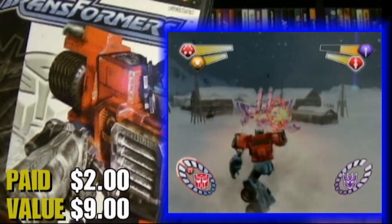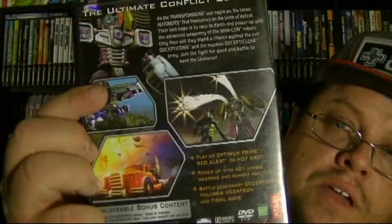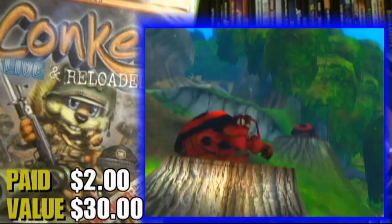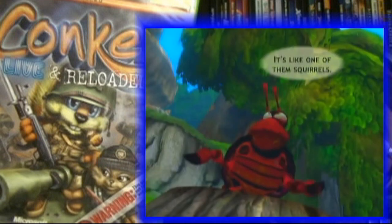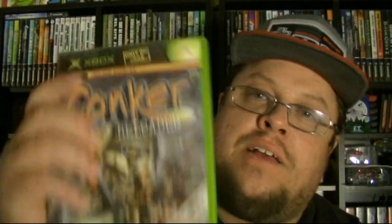This next game I thought maybe I had before, maybe a different variant or different label, but apparently it's a totally different game — and that is Transformers. It actually looks pretty cool, like a pretty fun game. It's from Atari, so you know, could be hit or miss — most likely probably not that great, but I'll definitely give it a shot. The last one I picked up from the lady I was pretty excited about. For $2, I already have this on the Nintendo 64, but now I have it for the Xbox — and that is Conker's Live and Reloaded. Complete.